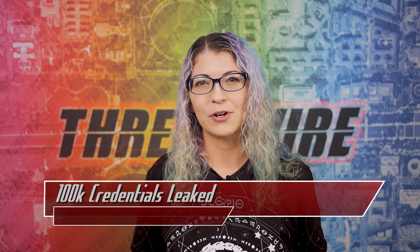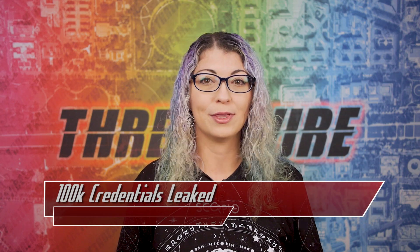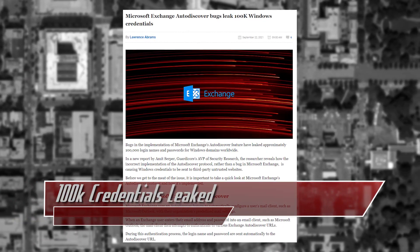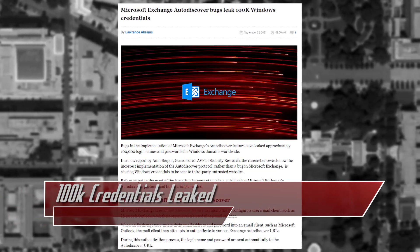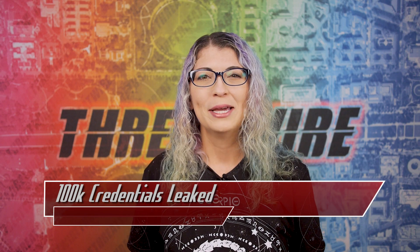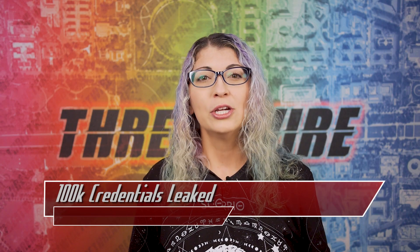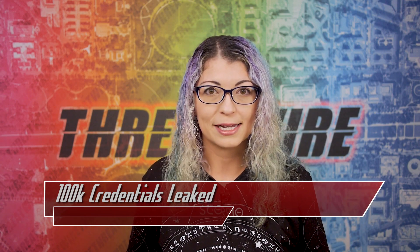What is auto-discover in terms of Windows Exchange and how does this pertain to this show? A security researcher discovered a flaw that allowed for a leak of 100,000 login names and passwords for Windows domains. Auto-discover helps users set up their mail clients, like Microsoft Outlook, to automatically determine mail settings for an organization.